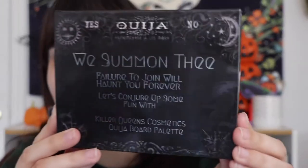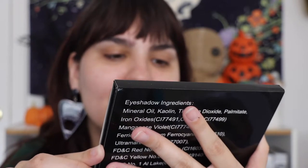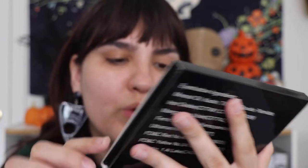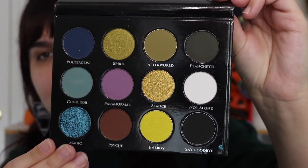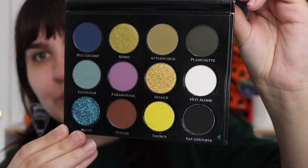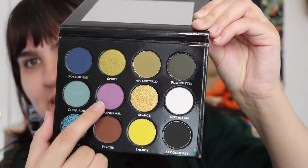See, I have my little planchette earrings on — very Ouija today. This is what the little covering looks like. It says 'We summon the failure to join will haunt you forever. Let's conjure up some fun with Killer Queen's Cosmetics Ouija board palette.' I thought that was cute, and on the back it has the ingredients, which is nice. This is what the front of the actual palette looks like — it has a little board on it, very Ouija-esque. These are the colors. I was very drawn to this color story. I really like the blues and the greens, and I really like this pinky purpley shade, which we might use.